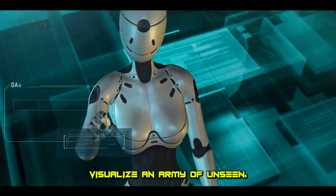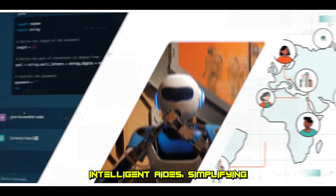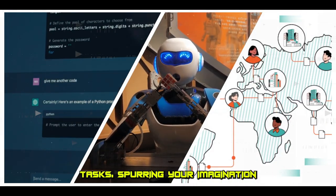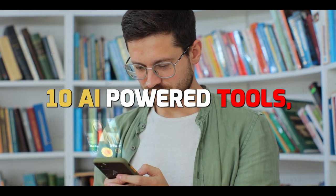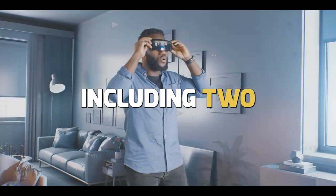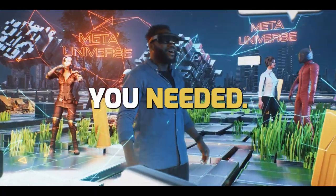Visualize an army of unseen intelligent aids simplifying tasks, spurring your imagination, and catapulting your productivity. Stick around as we unveil 10 AI-powered tools, including two bonus treats you never realized you needed.